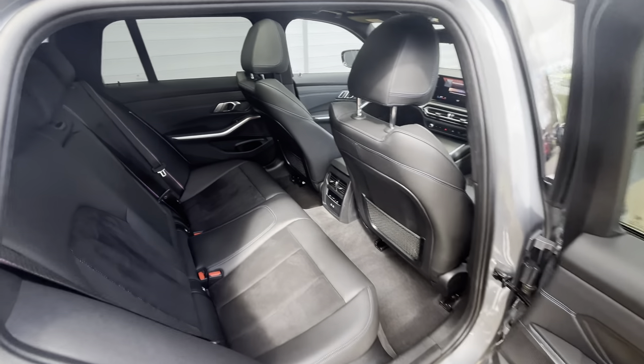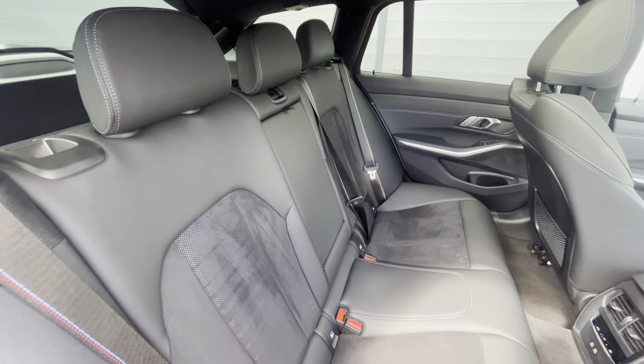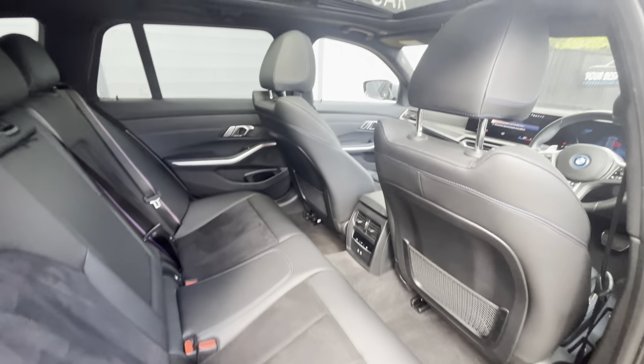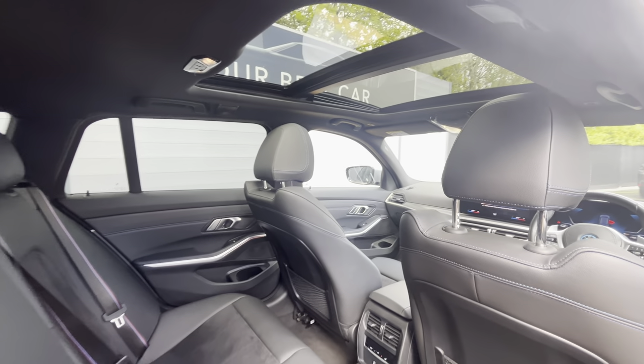Into the rear of the car, as you can see you've got the same Alcantara and Vernasca leather seat upholstery — looks absolutely fantastic, great condition, it's been really, really well looked after. And just another view of that lovely sunroof, perfect for a day like today.